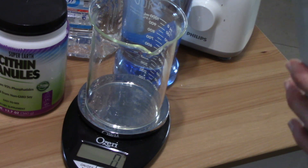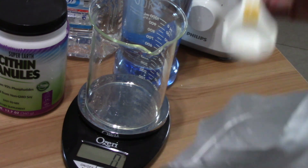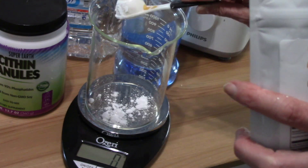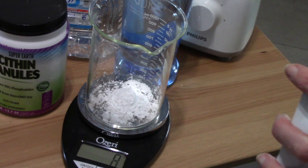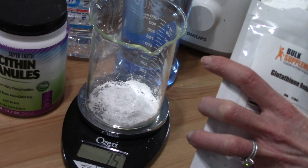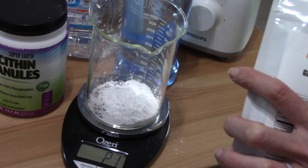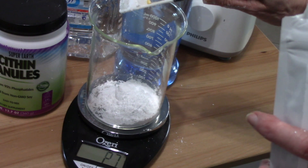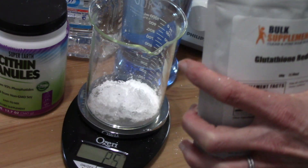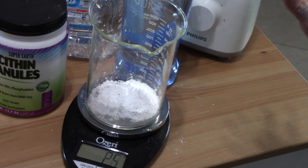We are going to start by measuring 25 grams of the reduced glutathione. I have my scale on grams and I'll also note the tablespoon equivalent. One tablespoon is about eight grams, so 25 grams of glutathione is about four tablespoons.